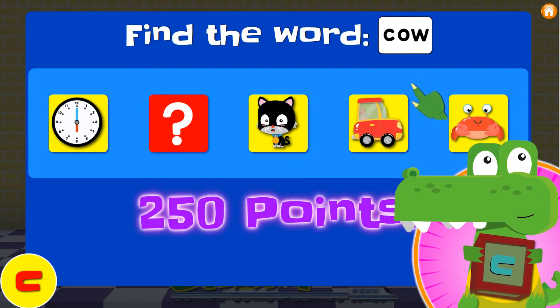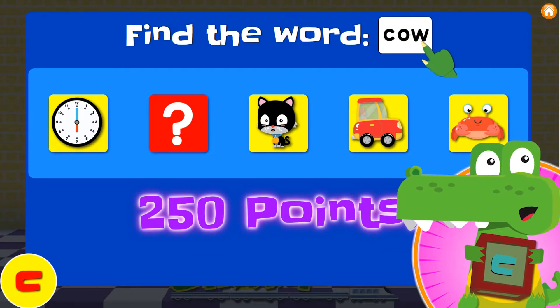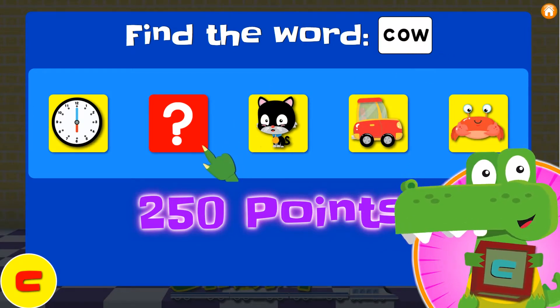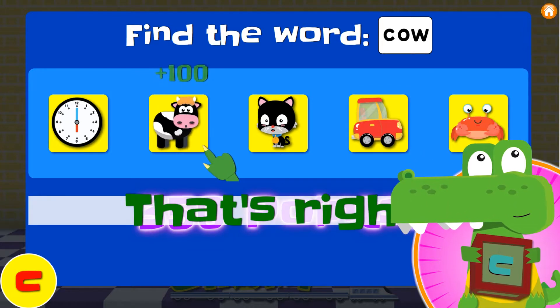Can you read this word? Let's say the letters! C... O... W. That spells cow! And I know it's behind number two! Yes! It's cow!